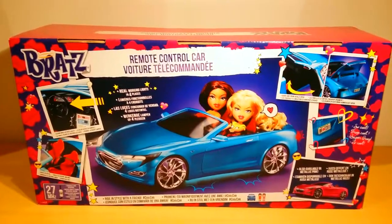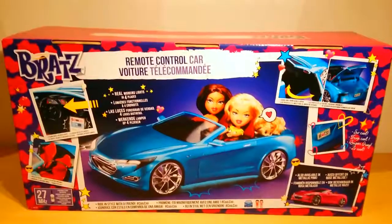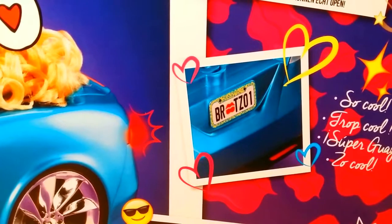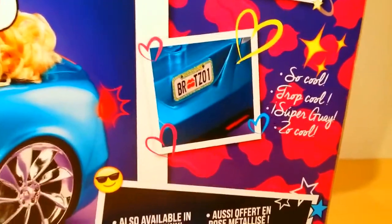I'll be starting off with the backside this time. Over here you can see four pictures. It shows the license plate, which says Bratz 01, and it has a pair of Bratz lips instead of an A. And then it says 'so cool' — yes, I think that's so cool. I really love that they did that.